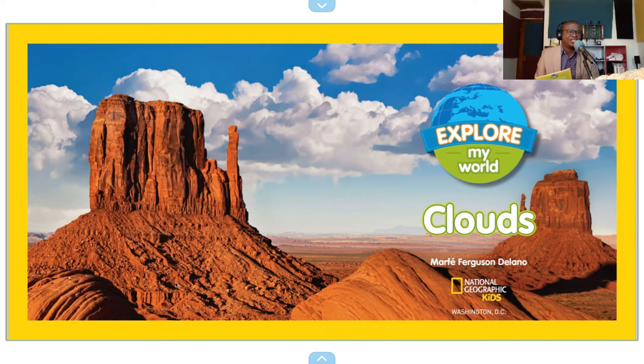Hello, and welcome to another episode of Reading Brainbow. My name is Randall Fields, and I'm your host.